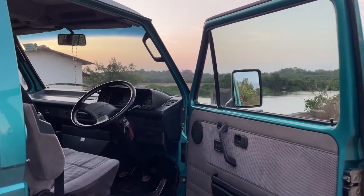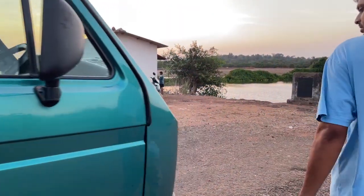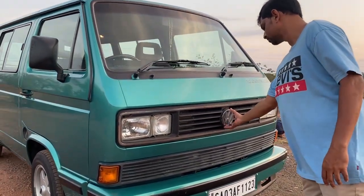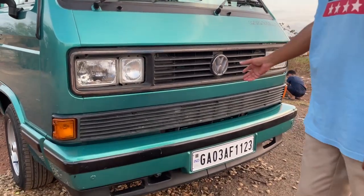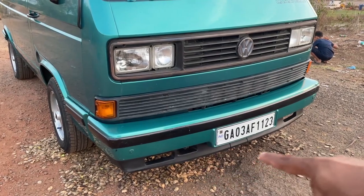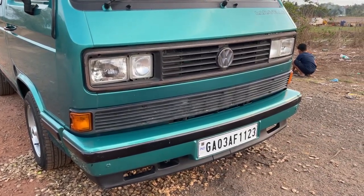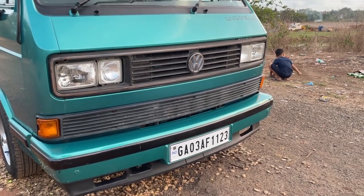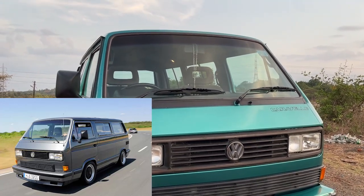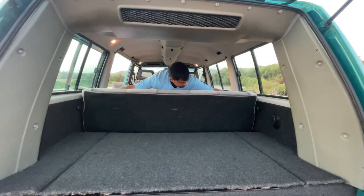The front end is a bit different too — you have twin headlights up front. The lower lip and spoiler look similar to the B32.